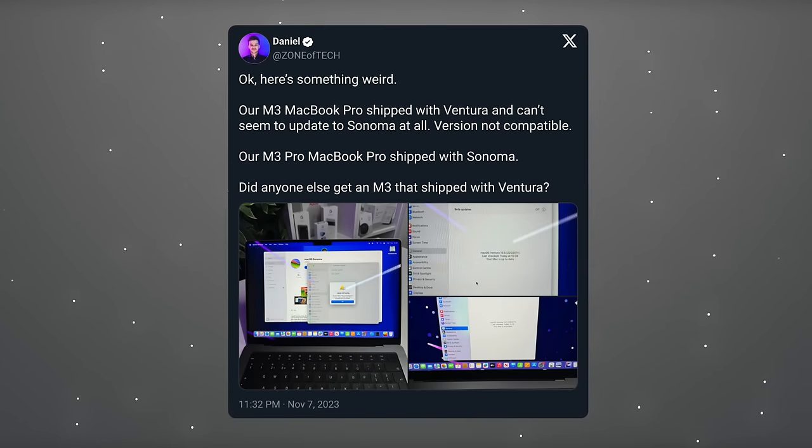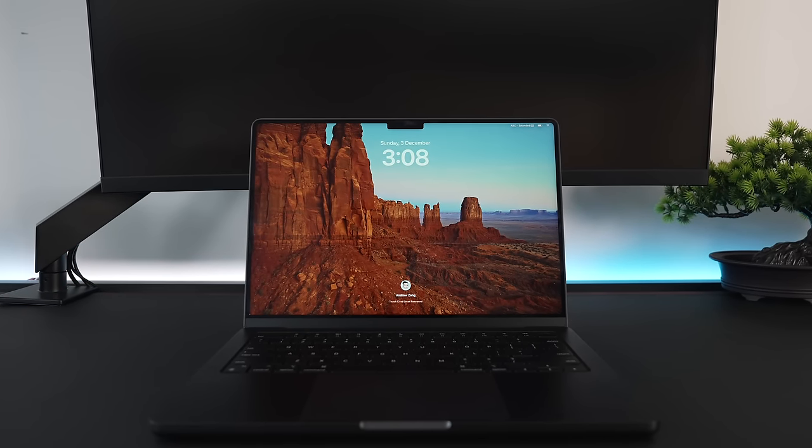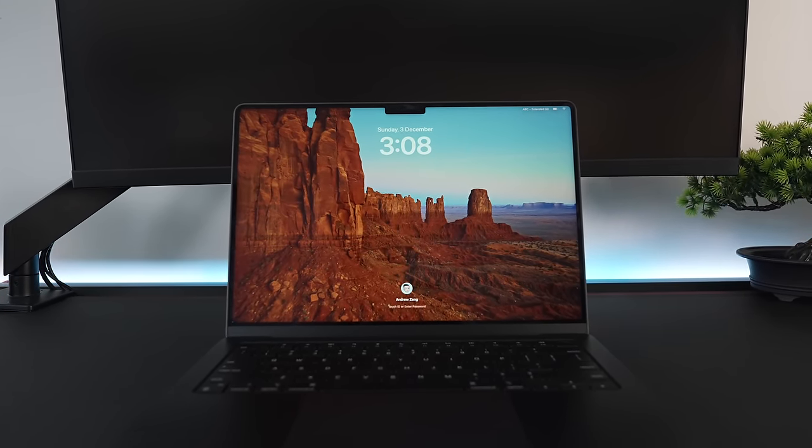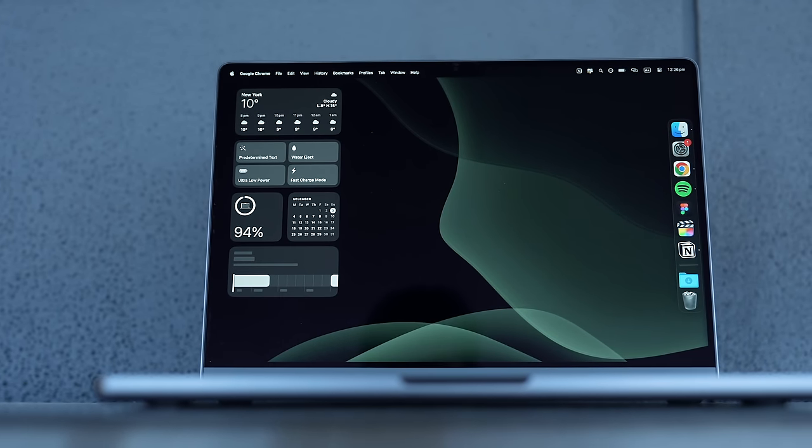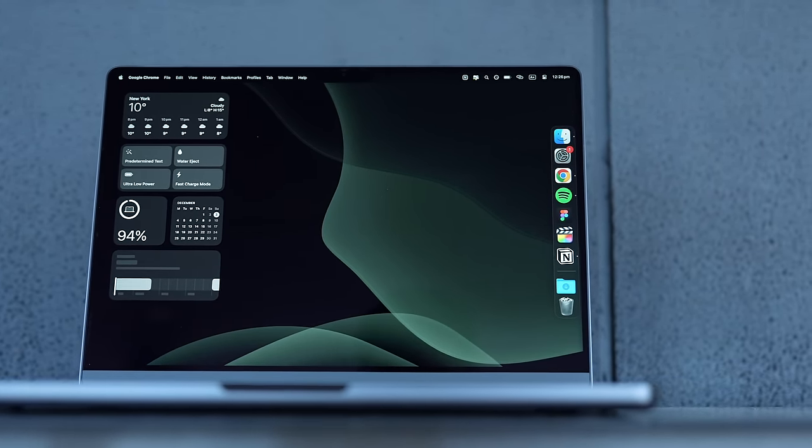I also saw reports of M3 MacBooks shipping with the older macOS Ventura, which shows just how long these laptops were completed and sitting in a warehouse before Sonoma's release in September — a reminder not to take leaks and rumors too seriously. Using Sonoma over the last month on the M3 Pro has proved to be a great package. It brings interactive widgets, new video conferencing tools, Safari improvements, and helps take advantage of the extra power — a really pleasant and snappy OS.